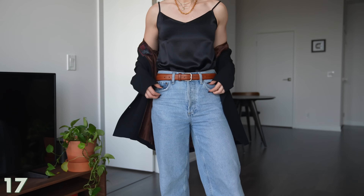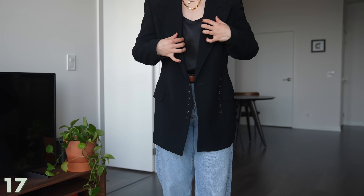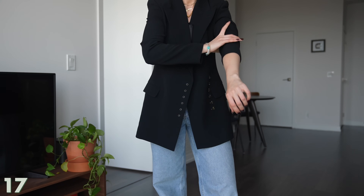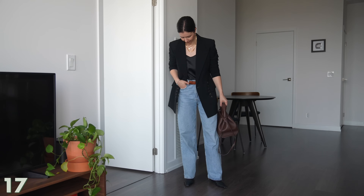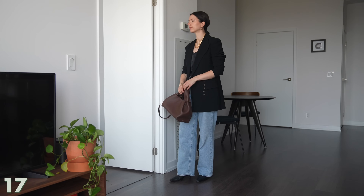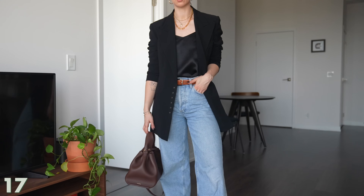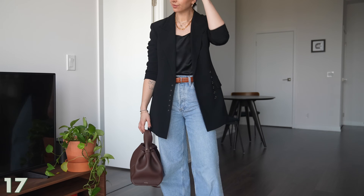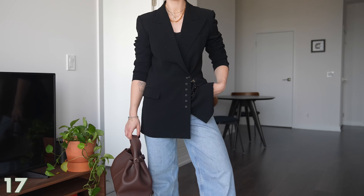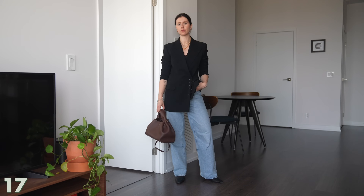Now let's elevate it a little. I swapped out the t-shirt for this silk tank top. Because I cut my hair short and my style leans more androgynous and menswear-influenced, I wanted to play around with more feminine elements, and a silk tank is a great way to do that. I paired it back to my favorite jeans, threw on the blazer — I love how the structured shoulder cinches in the waist for a cool hourglass fit — and then threw on my cowboy boots. This outfit is super chic.